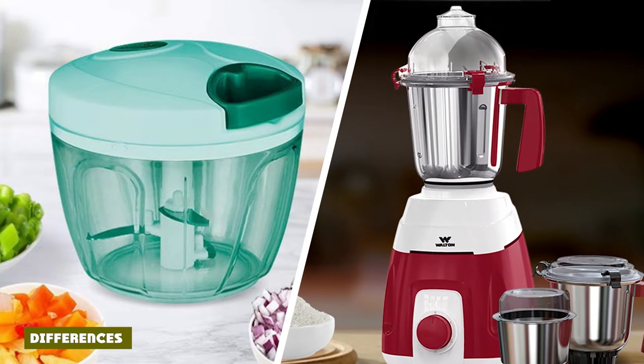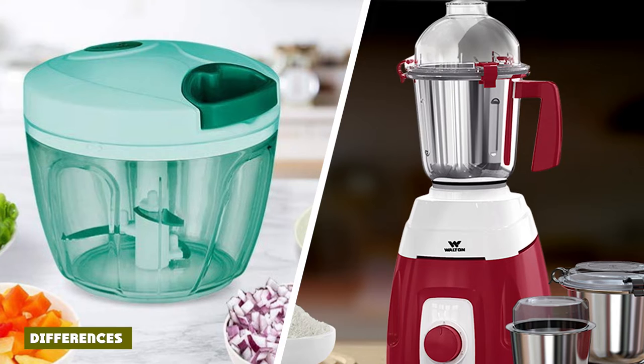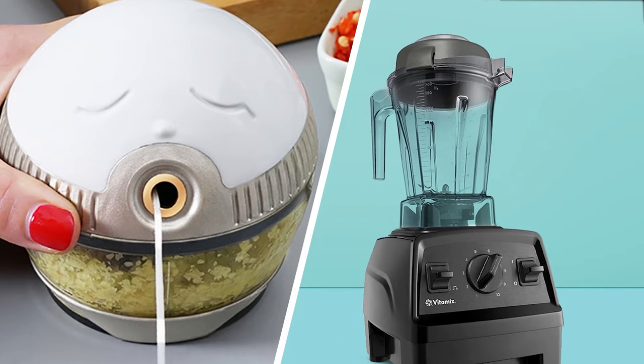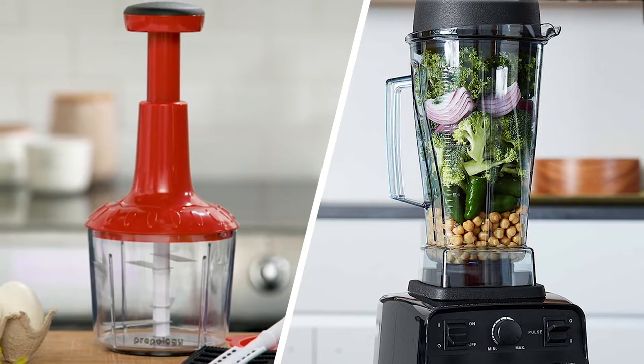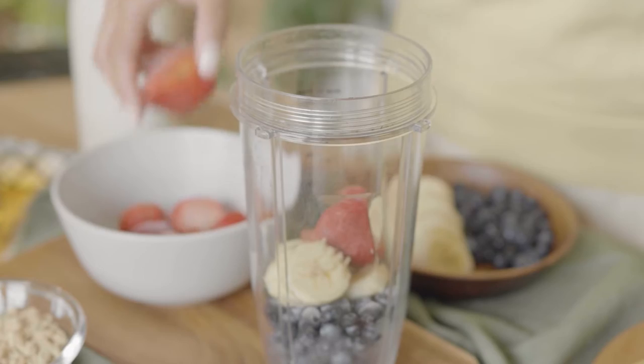The primary difference is fairly obvious, as blenders are designed to blend up ingredients into homogenous mixtures, whereas a food chopper is designed to chop up ingredients for use in recipes. A food chopper has more in common with a food processor than with a blender. The differences are night and day, similar to when you contrast a commercial blender with a home blender. Here are some more key contrasts between choppers and blenders.